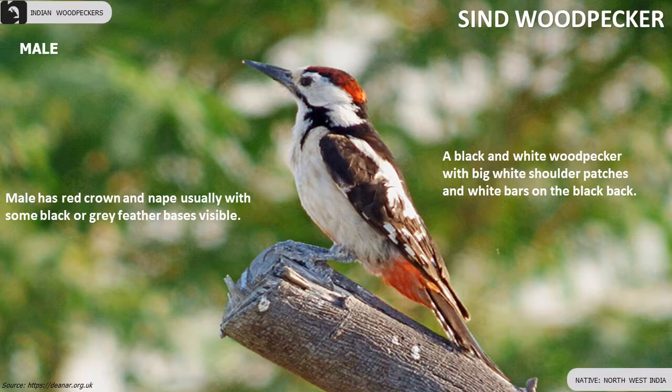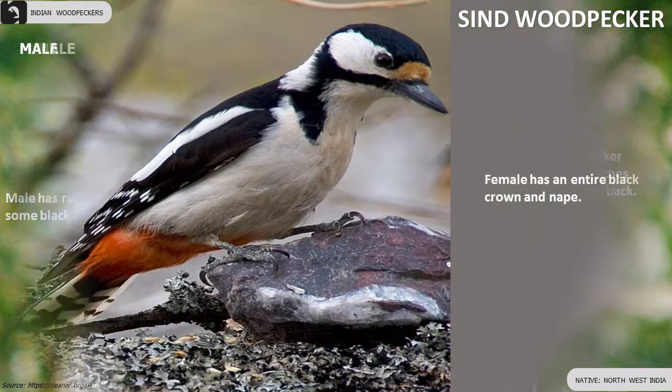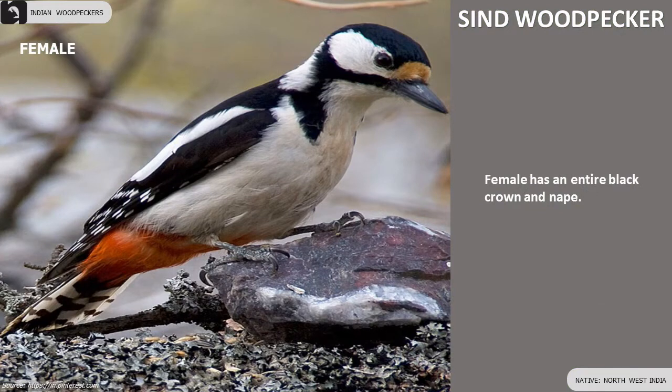Sind Woodpecker is a black and white woodpecker with big white shoulder patches, found in the northwest of India. Male has a red crown and nape, usually with some black or grey feather bases visible.